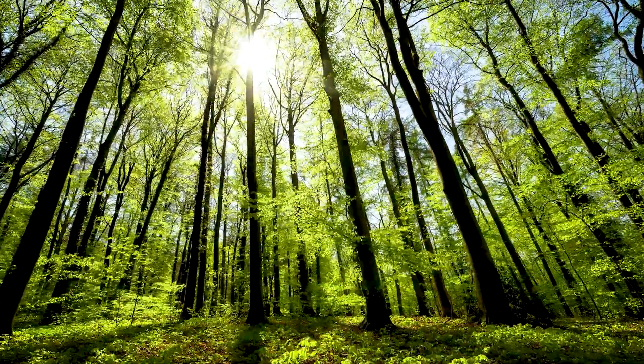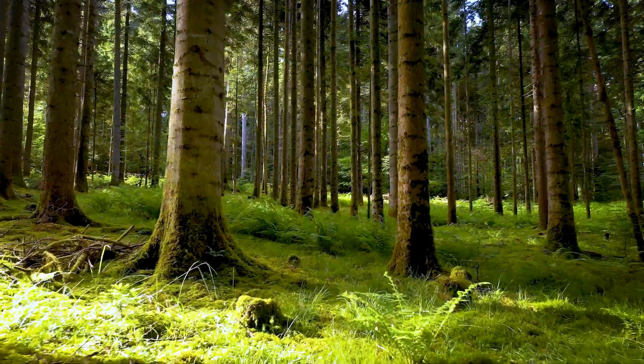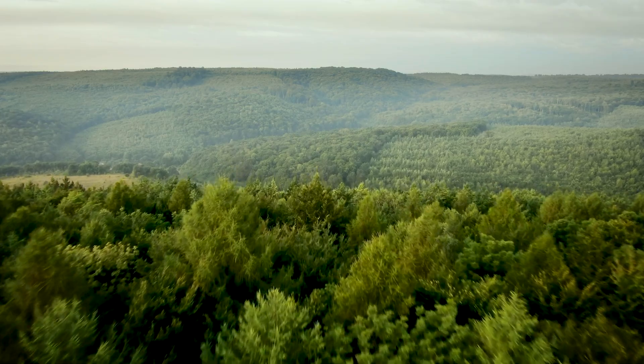Our team is transforming how we measure, analyze, and comprehend the natural world.